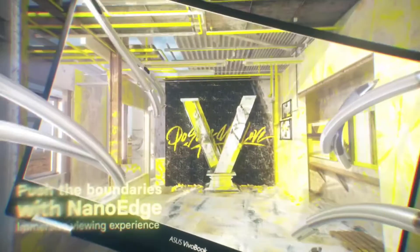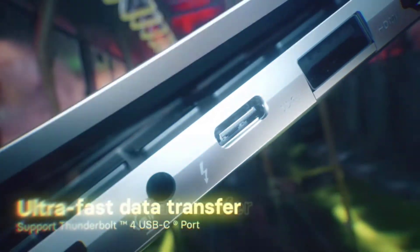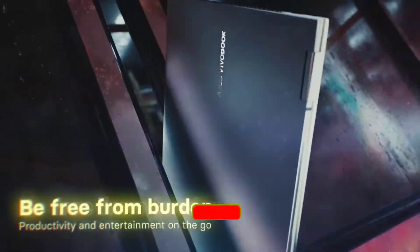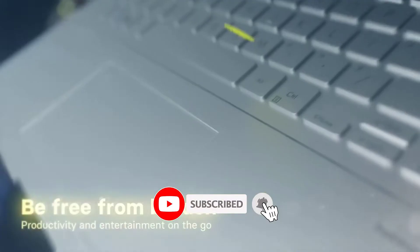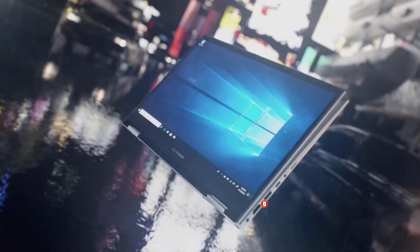We have included options for every type of user, so whether you are looking for the best budget option. If you want more information and updated pricing on the products mentioned, be sure to check the links in the description below. Since you're a new channel, don't forget to subscribe to us, and if you're on YouTube click the alert notification as it will help us grow. So let's get started with the video.